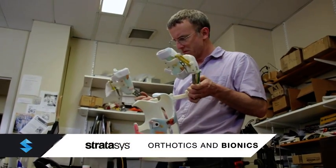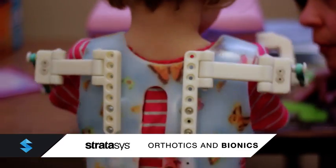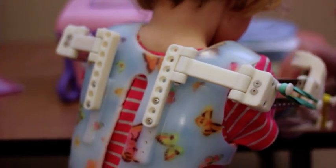With Stratasys 3D printing technology, doctors can improve the fit, form, function, and affordability of orthotics and bionics.